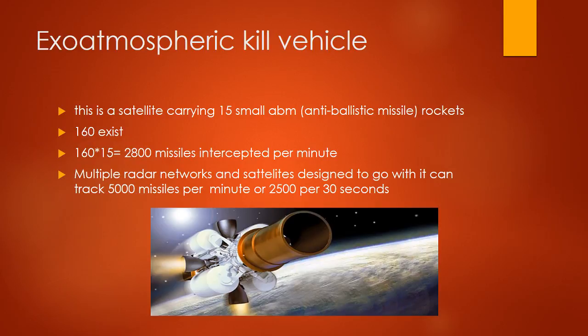Exoatmospheric Kill Vehicle: a satellite carrying 15 small ABM rockets. 160 exist. 160 times 15 equals 2,400 missiles intercepted per minute. Multiple radar networks and satellites can track 5,000 missiles per minute or 2,500 per 30 seconds.